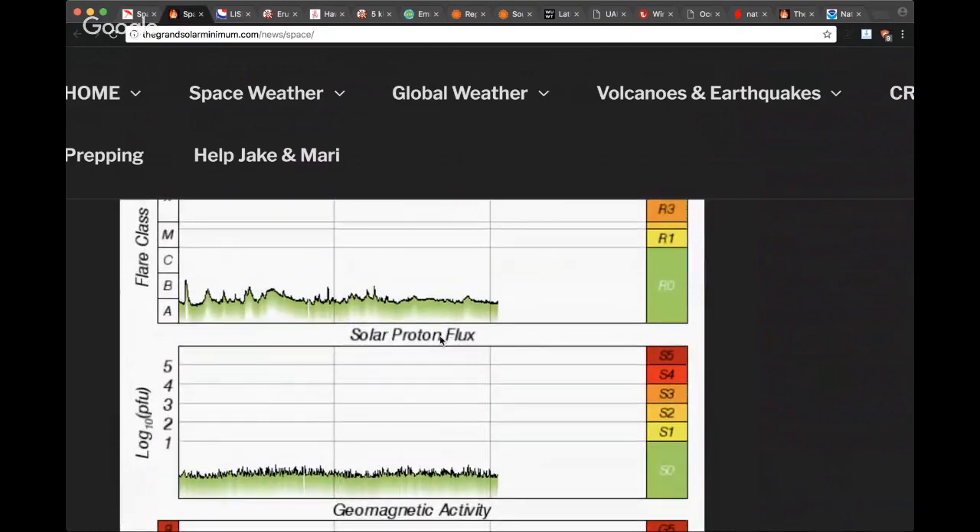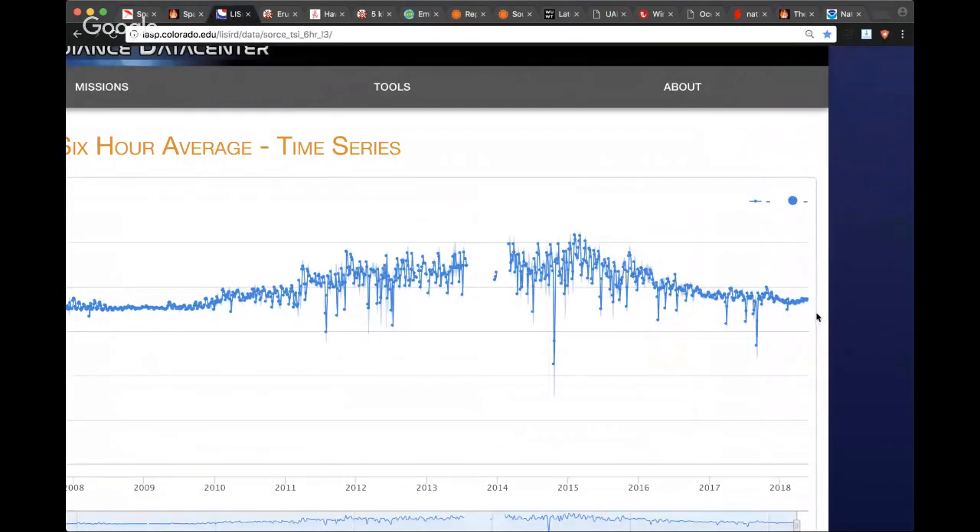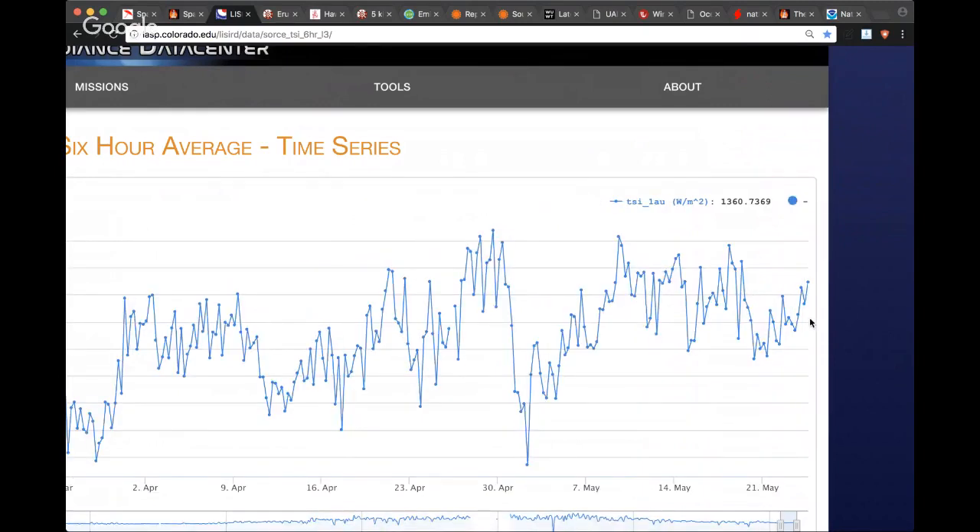Everything is calm right now. Earlier today it looked like we had a few potential B/C type flares but that has since subsided. AR2712 has redeveloped and strengthened and could harbor energy for an M-class flare. Looking at the TSI reading, as of May 22nd 2018 it has risen slightly to 1360.7369 — not much of an increase. We've been watching values around 1360.69 for the past few days and it has gone up just a little.